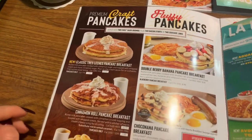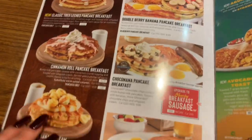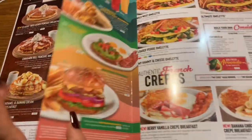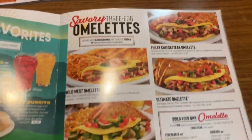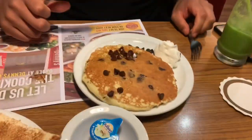Pancakes! I'm going to try the chocolate chip pancakes. All we have done is eat. Look at this, okay!